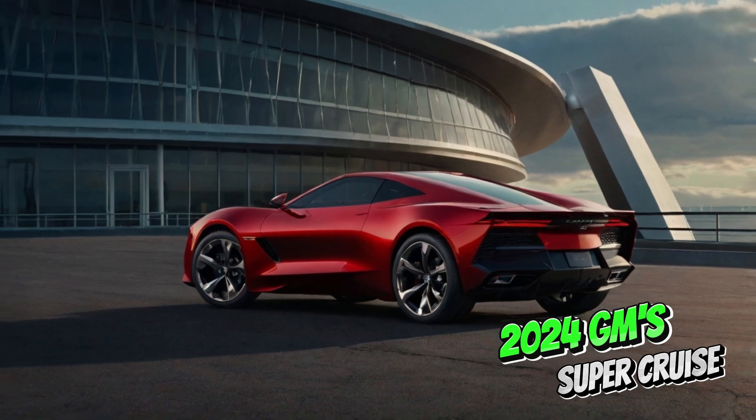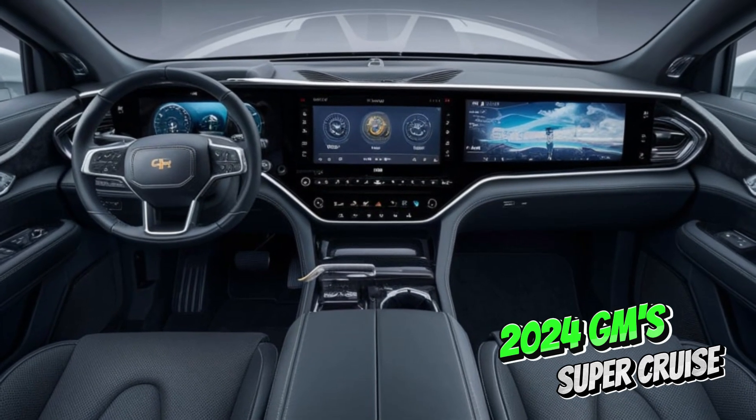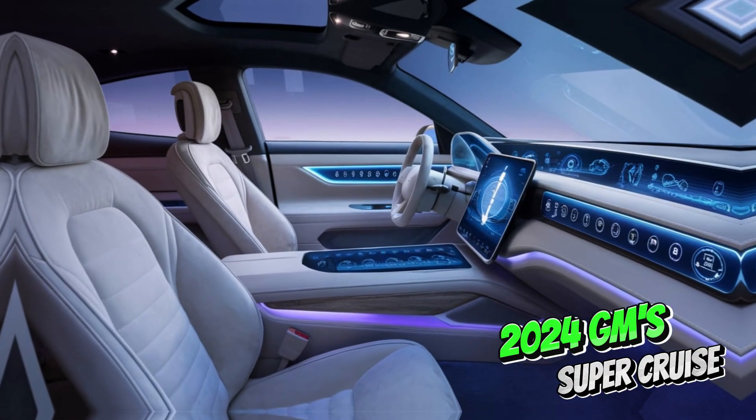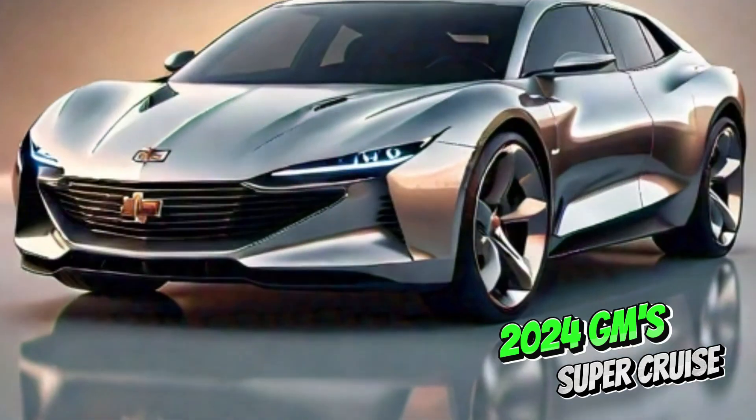SuperCruise integrates seamlessly into GM vehicles. Intuitive controls on the steering wheel and clear visual and audio alerts ensure a user-friendly experience. The system also features a light bar on the steering wheel that communicates its current state — active, requiring attention, etc.